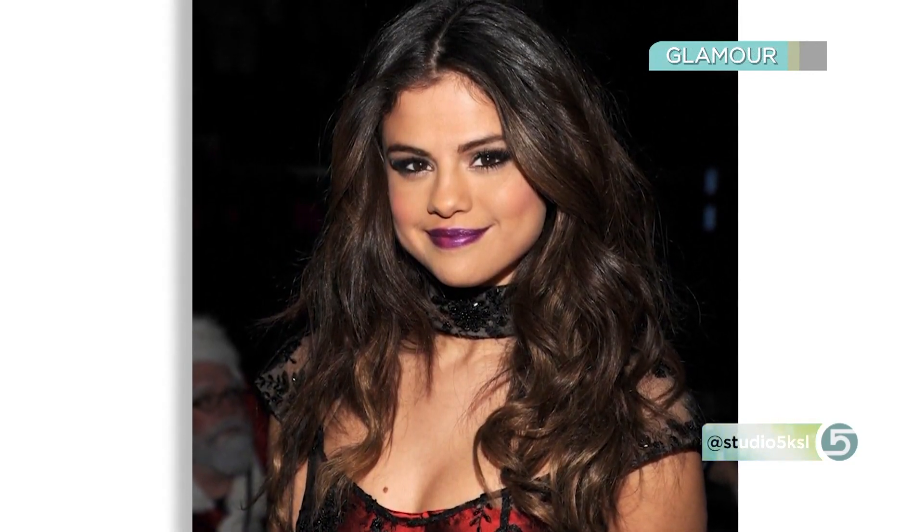Moving on to lips — this is a bolder look and Megan suggests keeping purple lips more of a nighttime look. Going out during the day with purple lipstick might get some interesting reactions. You can also lean toward a more maroon-purple with a little more red in it if you don't want to go full ultraviolet.